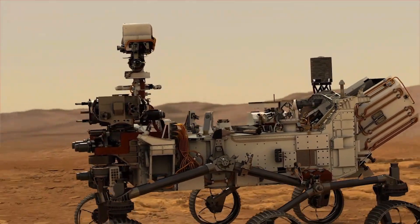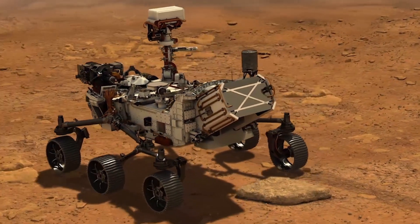We've never really heard our environment on Mars, and I think it's going to be exciting to hear the entry, descent, and landing — the wheels turning on the surface of Mars.